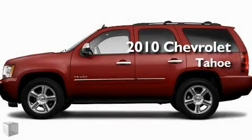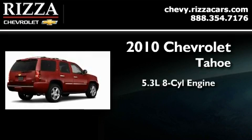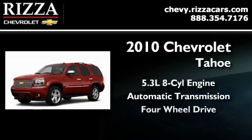This is a brand new 2010 Chevrolet Tahoe. It features a 5.3 liter 8-cylinder engine, an automatic transmission, and 4-wheel drive.